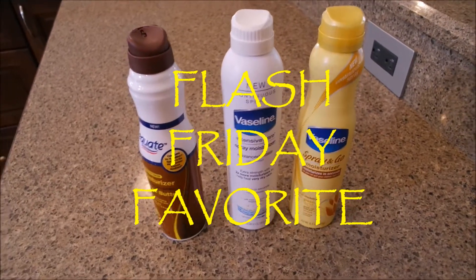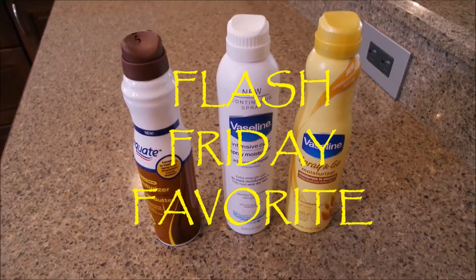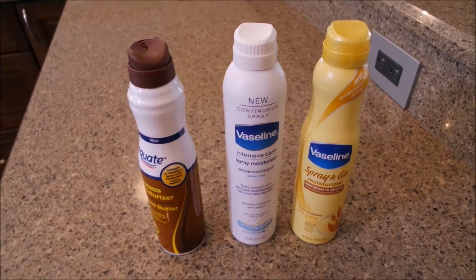Well hello and welcome back to my channel, Make Life Simple with Sandy. Happy Friday y'all, this is one of my Flash Friday favorites.